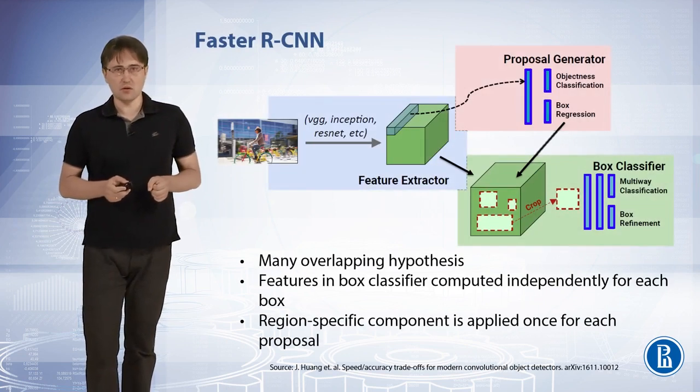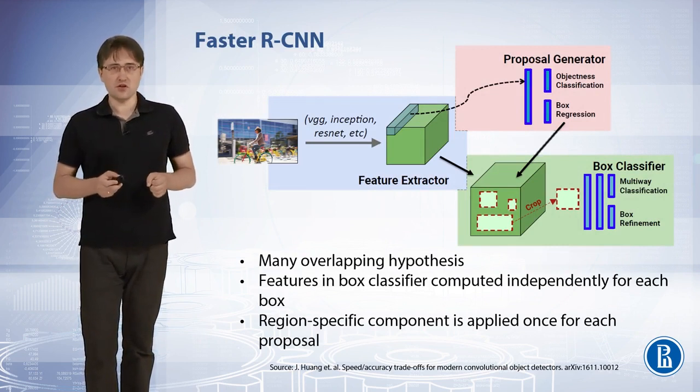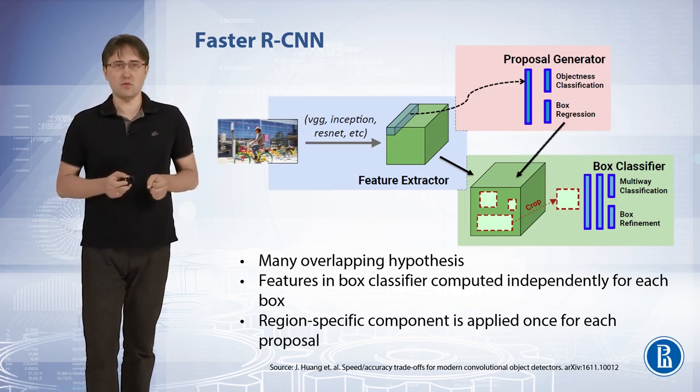In the faster RCNN model, for each image we usually have many overlapping hypotheses. Features in the box classifier are computed independently for each box, so the region-specific component is applied once for each proposal.